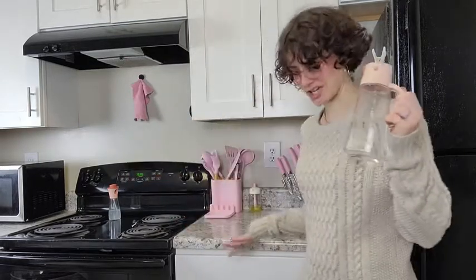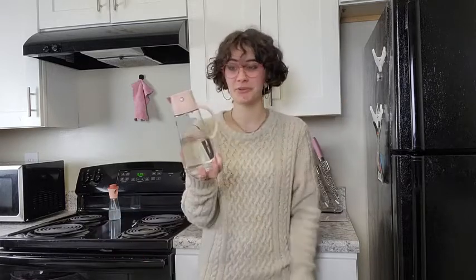Hey y'all, my name is Amethyst with WTI. When I saw this I knew I had to have it for my very pink kitchen, and upon receiving it I realized that it's actually extremely functional — not only super cute.